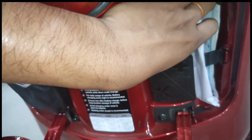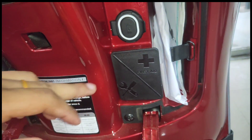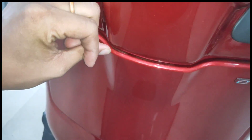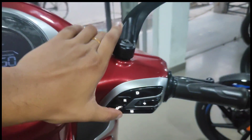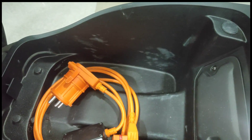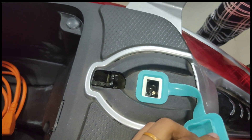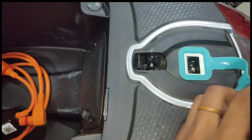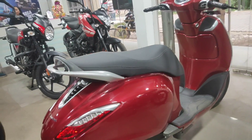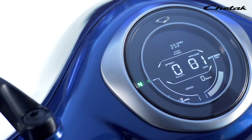There is a USB charging port, which is a very useful feature. You can view all battery-related information on screen. Press and hold the button to bring up additional options — a beep sound confirms the action. The storage shows 20L capacity. The battery is a 3kW lithium-ion unit. A full charge takes 5 hours and gives a range of 85–95km. In sports mode, you can see the difference in power delivery.